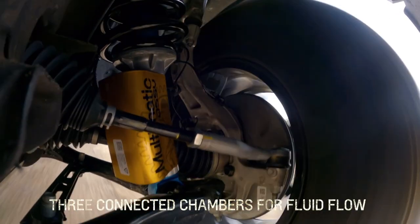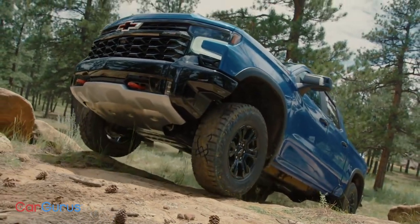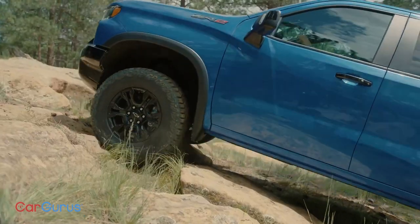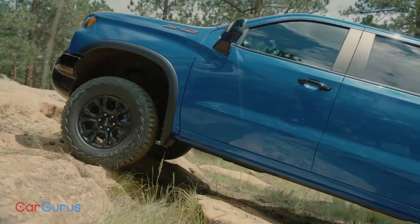There's also a new driving mode that lets you rock crawl without touching the brakes — it's one-pedal driving. We experienced that in the new Ford Bronco, and we're glad to see Chevy doing the same.